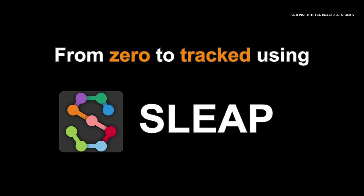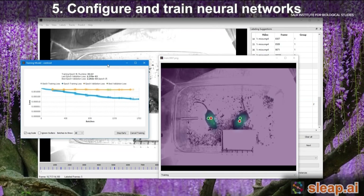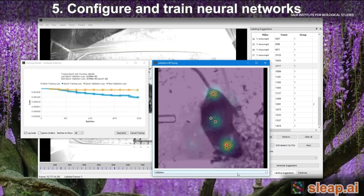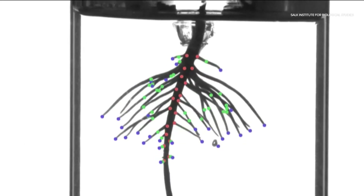SLEAP, spelled S-L-E-A-P, stands for Social Leap Estimates Animal Poses. This software uses the ability of computers to analyze images and AI technology to train computers to absorb information like a human brain. It will curate images that show animal features and now plants at a faster rate.